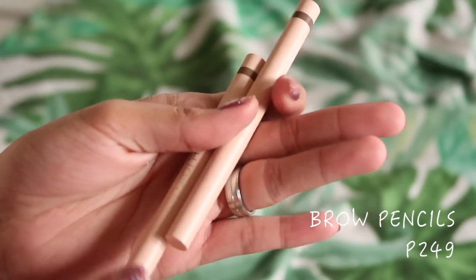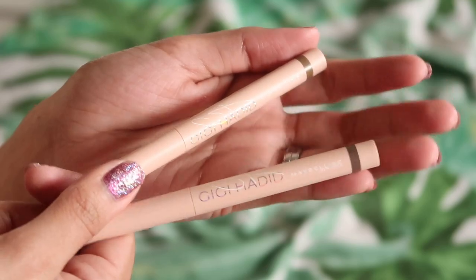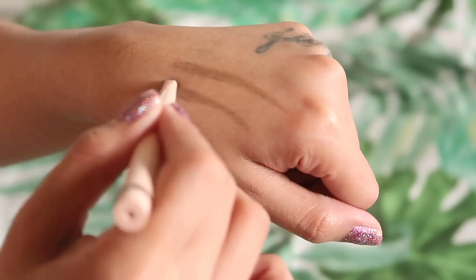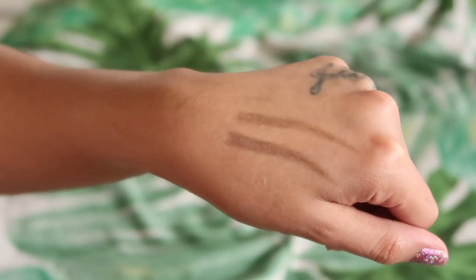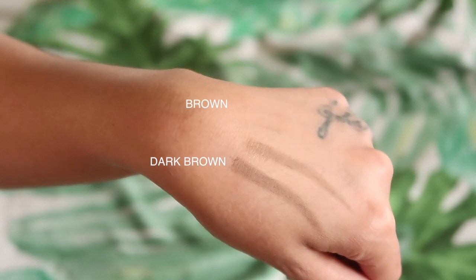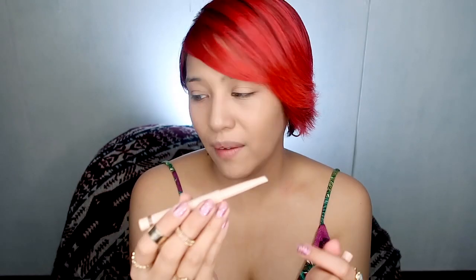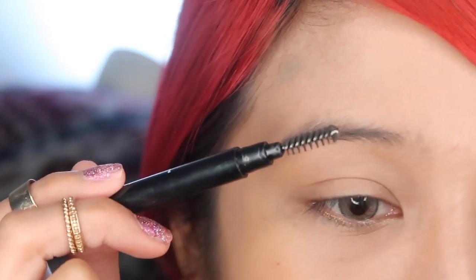Next, we have the eyebrow pencil, which retails for 249 pesos. You can achieve naturally defined, full-bodied brows. Each brow pencil has 0.2 grams of product and comes in two colors: brown and dark brown. The brown has a bit of a green undertone, and the dark brown is cool-toned — also slightly green to my eye. I'm going to use the dark brown. One thing I was expecting was a spoolie, but it doesn't have one. I haven't been plucking my brows — I think it looks more natural. There's a little wax in the formula but not too much.